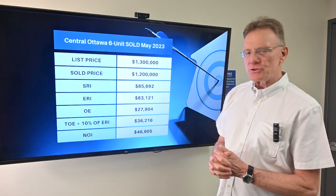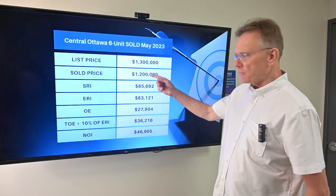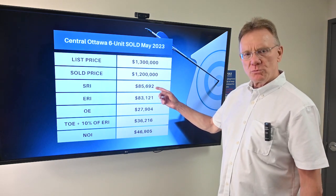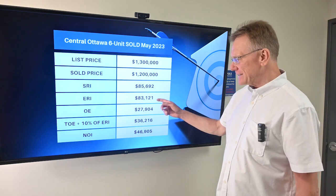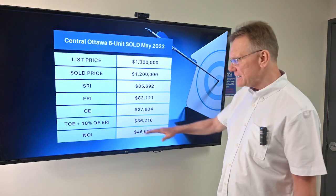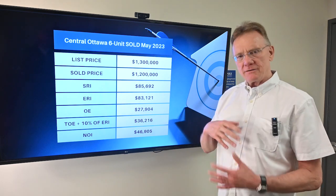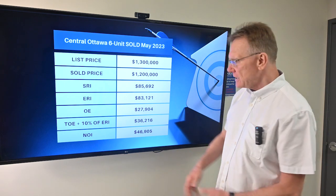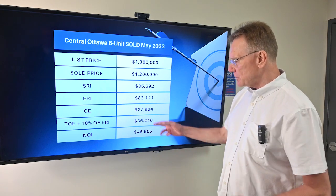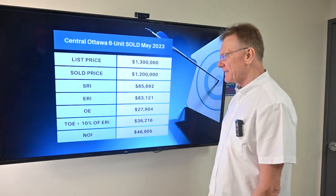This six-unit residential property was listed for $1,003,000 and sold for $1,002,000. The scheduled rental income on it was almost $86,000. The effective rental income was $83,000 — that's after we deduct for vacancy and bad debt. The operating expenses were almost $28,000, and when we add in 5% for maintenance and management, the total operating expenses were about $36,000, leaving us with an NOI of almost $47,000.